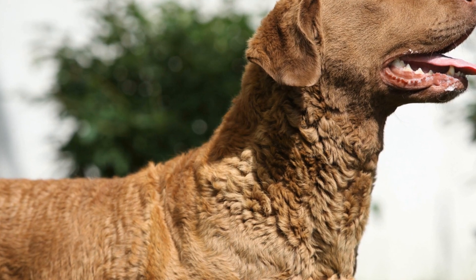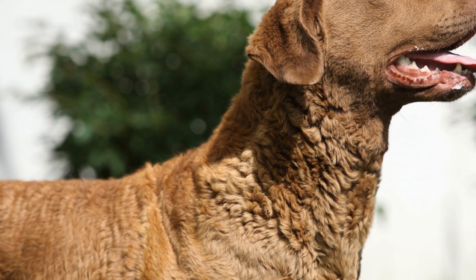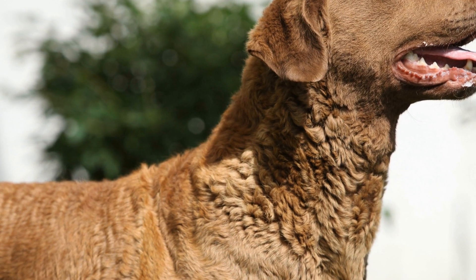In this article, we will explore the history, characteristics, and unique abilities of Chesapeake Bay Retrievers, as well as their important role in preserving waterfowl populations.